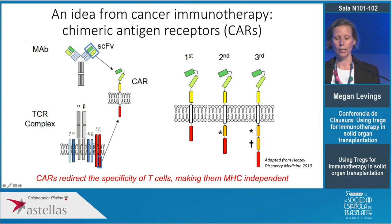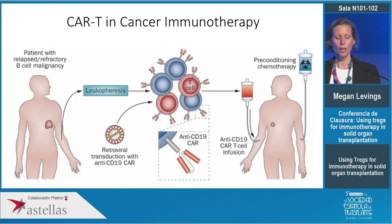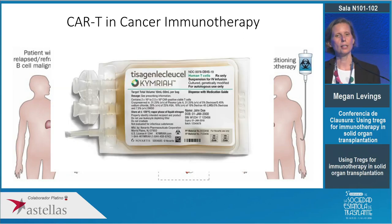In transplantation the major advantage is that they become MHC independent. This has been extremely successful in the cancer immunology world — in particular targeting tumor cells arising from B cells, blood cancer malignancies. The process is to take a patient refractory to all common treatments, remove their T cells, put in a chimeric antigen receptor against CD19, grow them up in the lab and infuse them back, achieving incredible remissions of more than 70 percent. This has led to the FDA approval of two different chimeric antigen receptor T cell products.